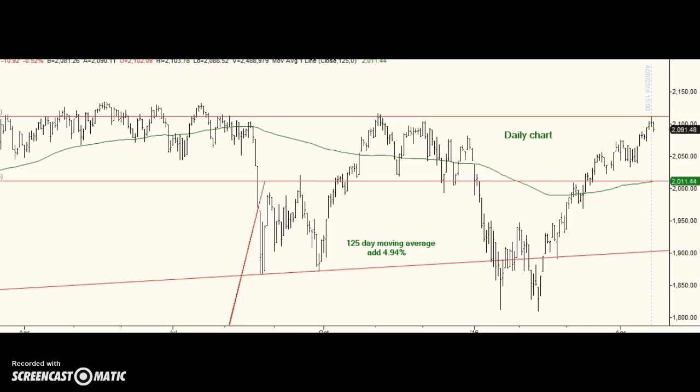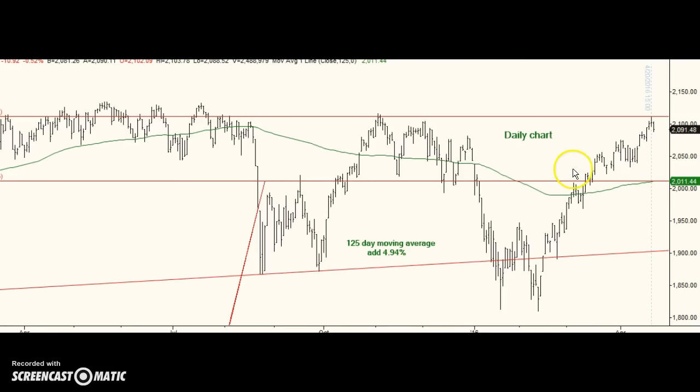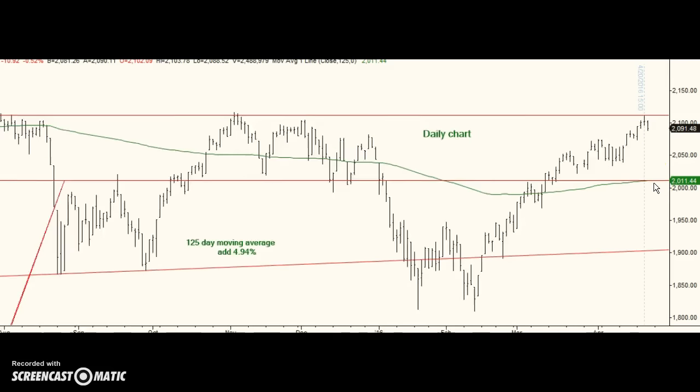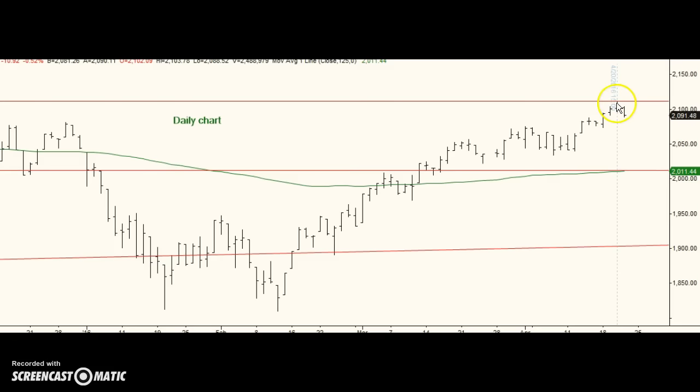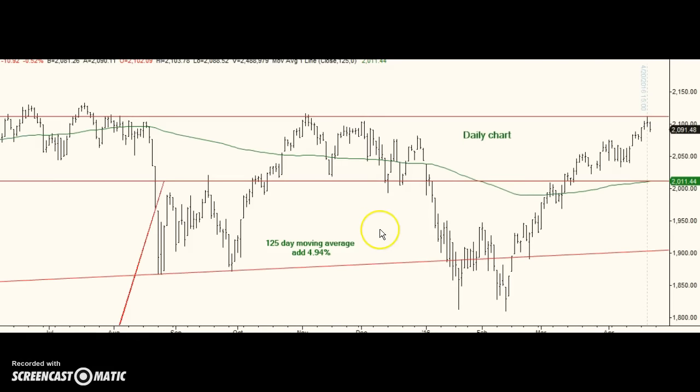This is an indicator I found years ago on the internet. It worked very handily when the market was in full rally mode. You take the 125-day moving average, you add 4.94%, and when you hit that line it gives you a sell signal. If you draw a vertical line through yesterday's pattern, there's the sell right at the high.